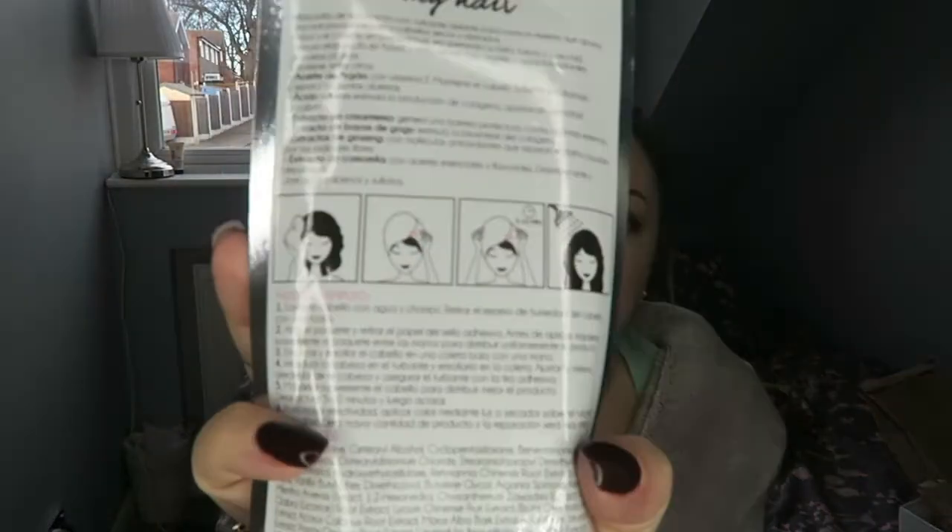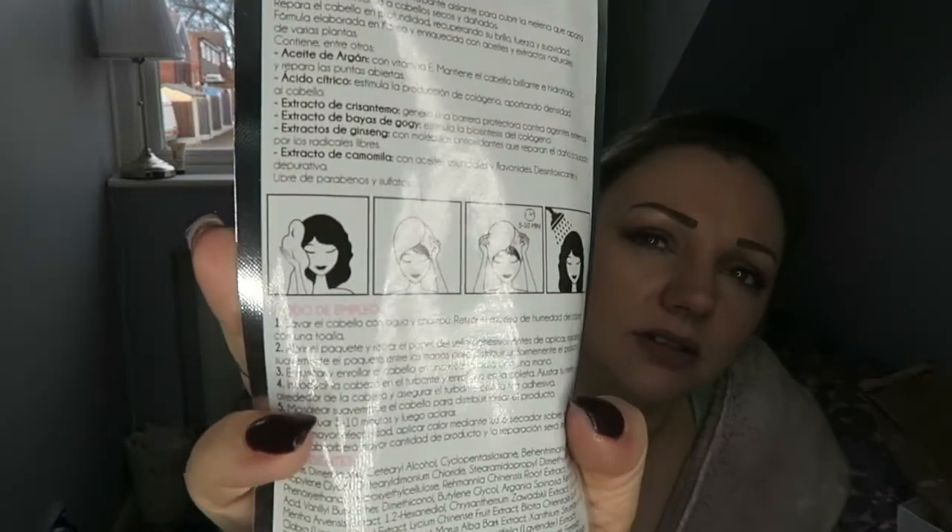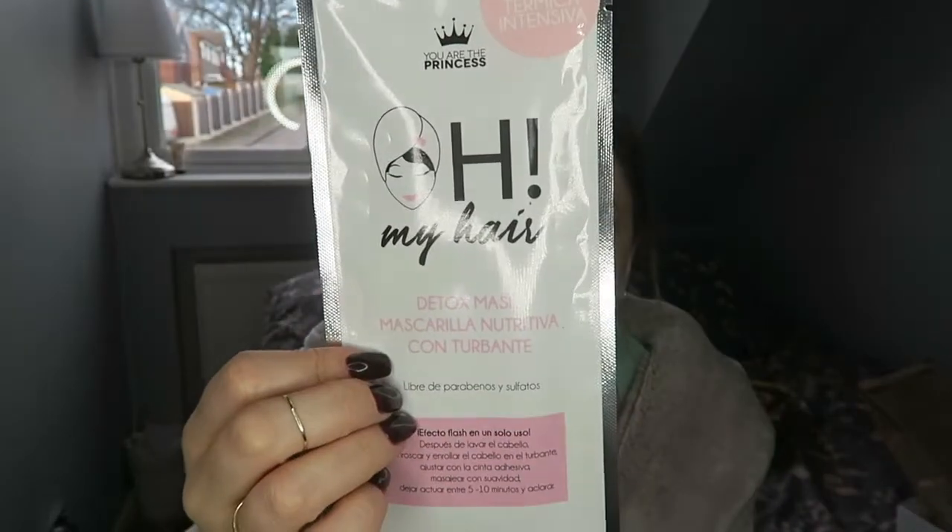The next thing I have is this Hi My Hair detox mask. There are no English instructions on here, but by the looks of it you towel dry your hair, wrap it around, leave it five to ten minutes and then rinse — that's what the picture says to me. It's made in Korea. I'll message her since she's actually used it to find out. We'll give it a go and see what happens.